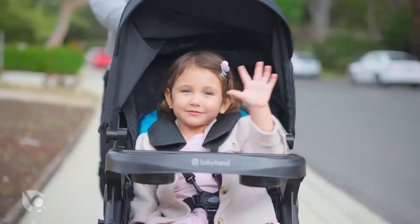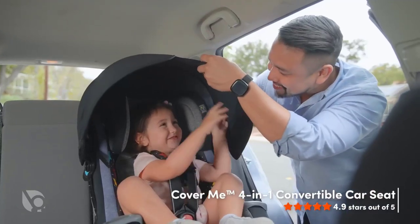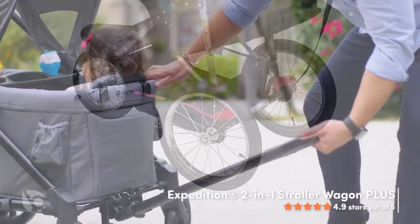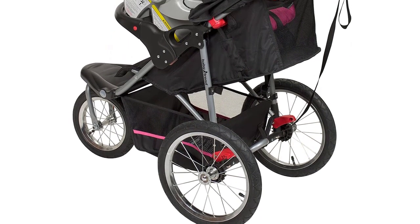One of the key features of the Baby Trend Expedition Jogger Stroller is its large, bicycle-style tires. These tires are air-filled, providing excellent shock absorption and a smooth ride for your baby.